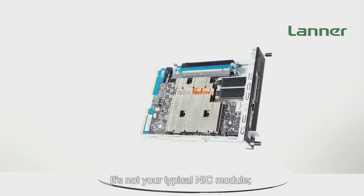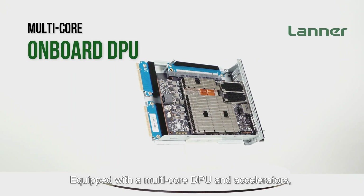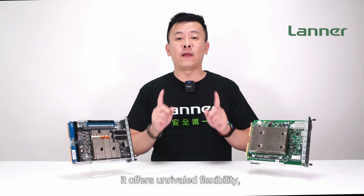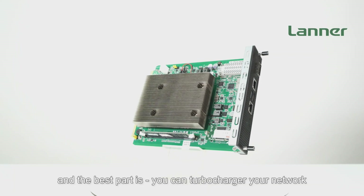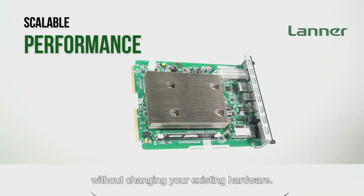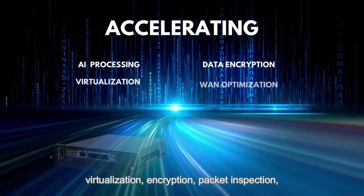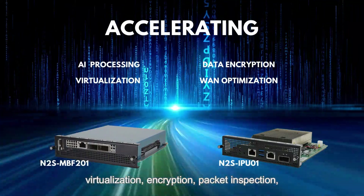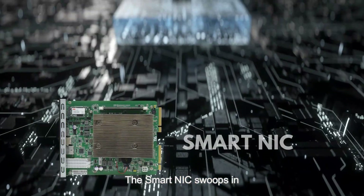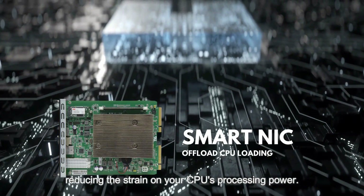It's not your typical NIC module — it's a powerhouse of programmable accelerators. Equipped with a multi-core DPU and accelerators, it offers unrivaled flexibility. And the best part is, you can turbo-charge your network without changing your existing hardware. With the CPU free from intensive tasks like AI processing, virtualization, encryption, packet inspection, and WAN optimization, the SmartNIC swoops in and handles them effortlessly, reducing the strain on your CPU.